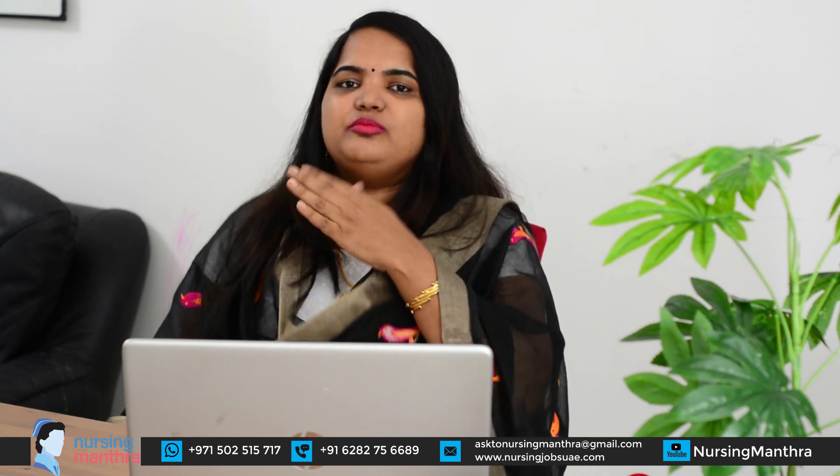Once approved by the NVC, you will receive a final interview call at the US embassy or consulate in your home country. At the interview, they will ask about your purpose for going to the US, profession-related questions, and details about your employer. After passing the interview, your visa is approved. You can then book your flight and fly to the USA — Step 10 complete.